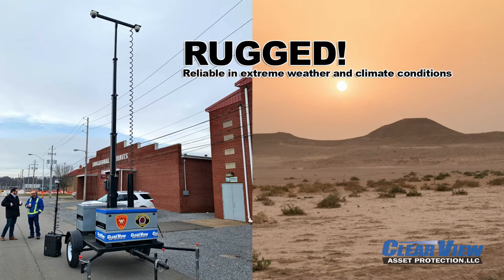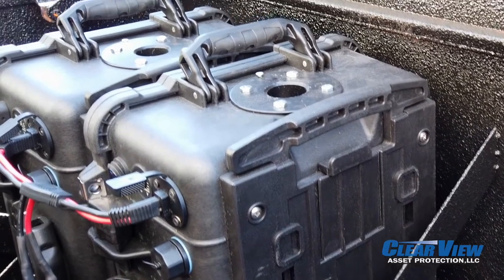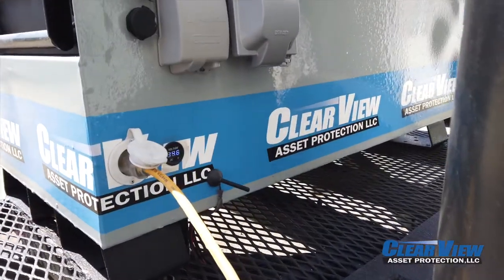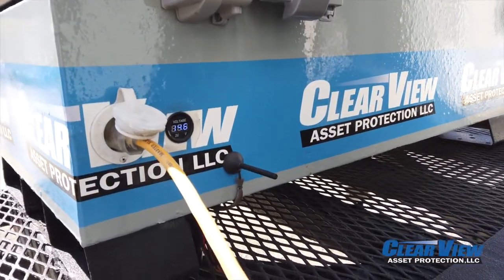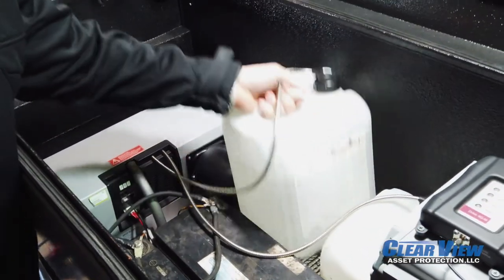The Rapid Response Security Trailer is manufactured with rugged components to ensure reliable operation of systems, even in harsh environments and a wide range of temperatures. Power is supplied by deep-cycle battery banks of lithium or AGM cells that can be charged by three separate power solutions, or a combination of all, with the ability to be supplemented with solar power or a fuel generator.